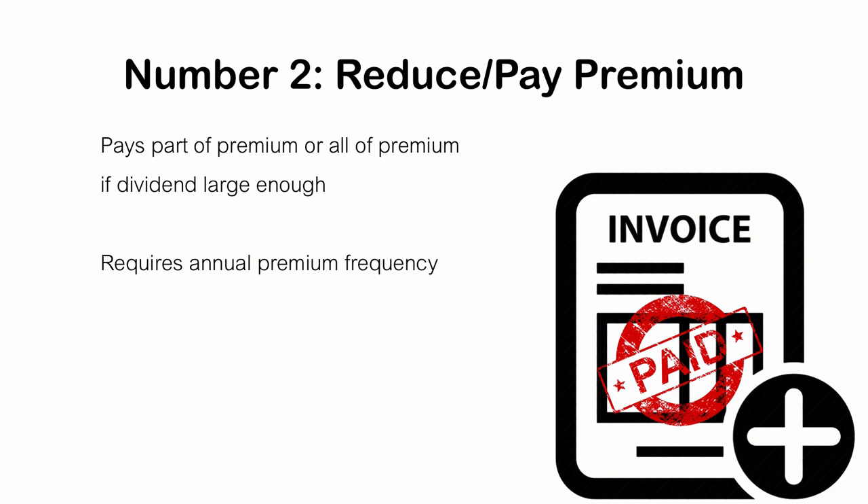Also, dividends can and do fluctuate. As profitabilities rise or fall at insurance companies, the dividend paid to each policyholder might rise or fall with it. So if you have a whole life policy that currently pays a dividend covering the premium in full, that doesn't guarantee the same will be true next year or in any year in the future. You might find yourself in a situation where your dividend pays the entire premium this year, but next year you actually end up having to pay some money towards the premium.